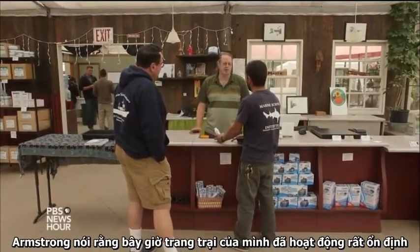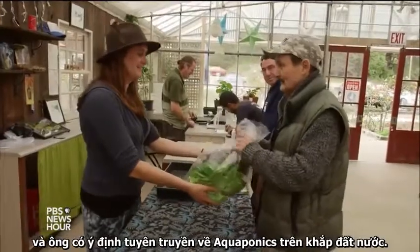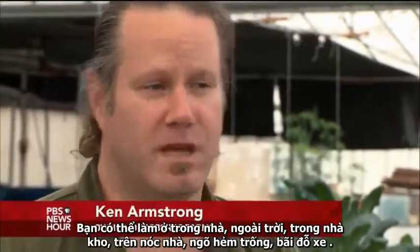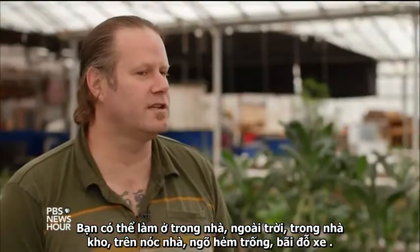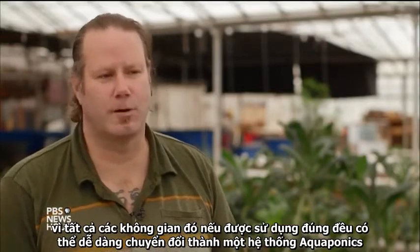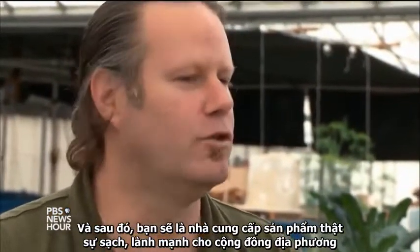Armstrong says that now that his farm is up and running, he intends to spread knowledge about aquaponics around the country. I honestly believe that this is the future of farming. You can do them anywhere — indoors, outdoors, in warehouses, on rooftops, in empty alleyways, empty parking lots. All this space that's being underutilized in urban areas could be transformed easily into an aquaponics system, providing really clean, healthy produce for the local community.